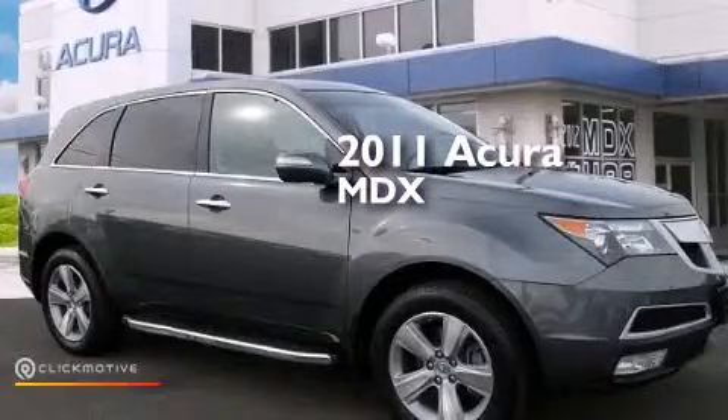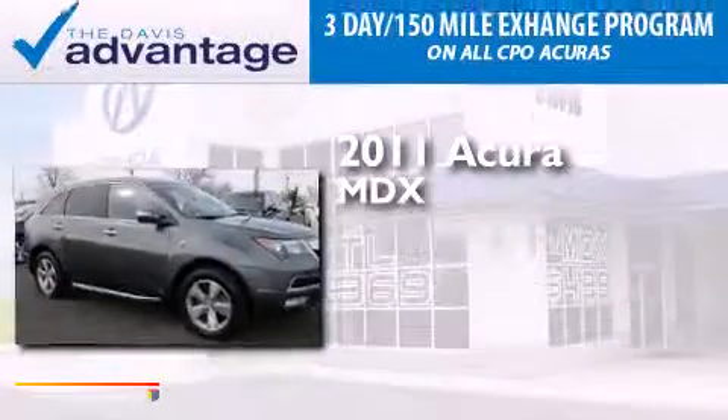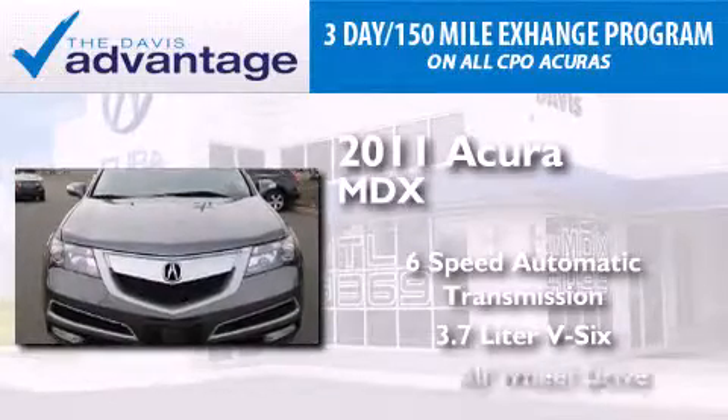This is a certified pre-owned 2011 Acura MDX. This crossover has a six-speed automatic transmission, a 3.7 liter V6, and all-wheel drive.